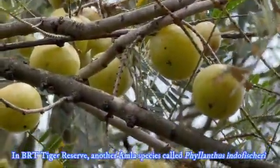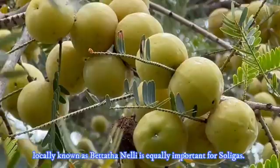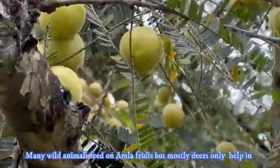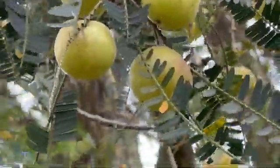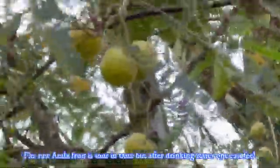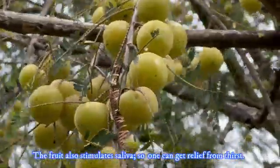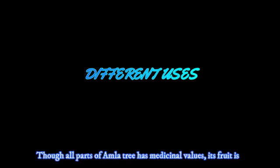In BRT Tiger Reserve, another Amla species called Phyllanthus indofischeri, locally called Bephthonelli, is equally important for the Soliga tribes. Many wild animals feed on Amla fruits, but mostly deer help in seed dispersal for its natural regeneration. The raw Amla fruit is sour in taste, but after drinking water one can feel a sweet aftertaste due to the breakdown of glycosides.